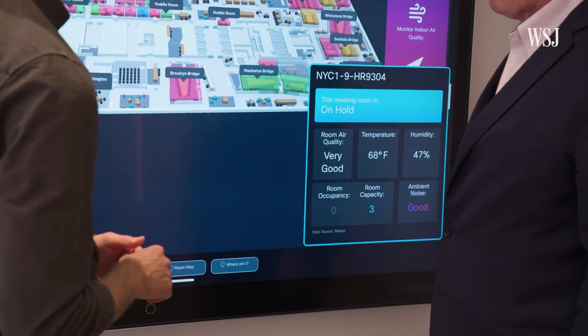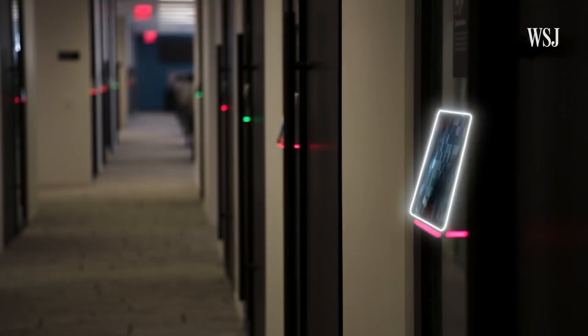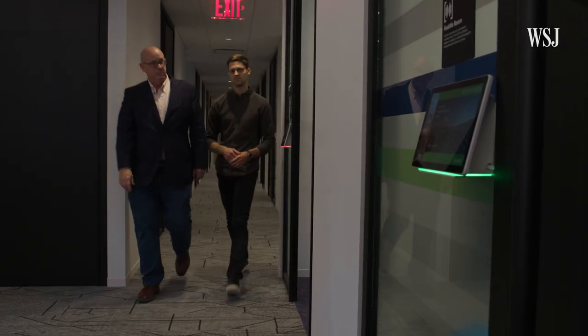That's going to give us four minutes to get over there. Four minutes, because in this office space is meant to be shared. Rooms like the ones lining this hall aren't bookable — the red and green lights are your signal. This is our room that we're going to use.